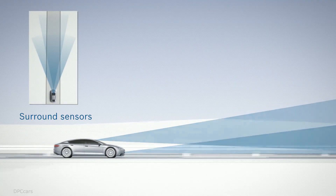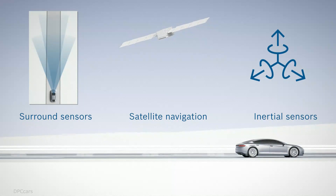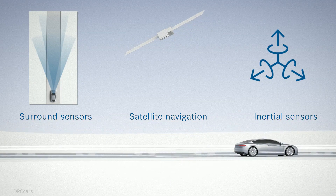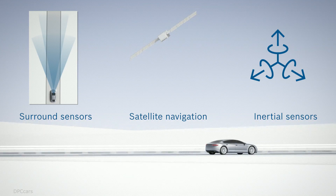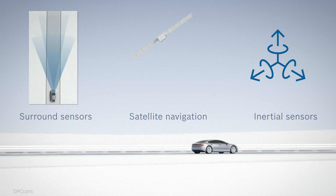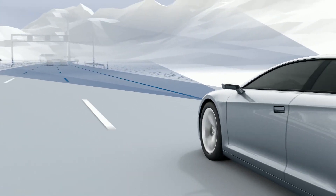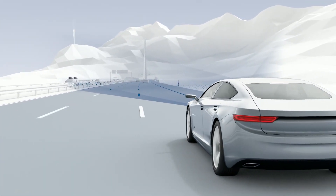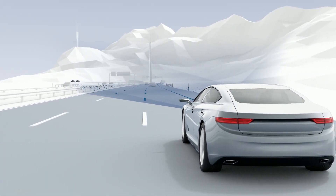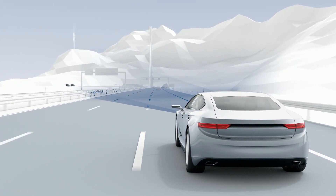Surround sensors, satellite navigation, and inertial sensors. The combination of these technologies ensures maximum precision, safety, and availability. Bosch utilizes the surround sensors integrated in the vehicle to create an independent map layer that depicts the unique features of the road, called the road signature.